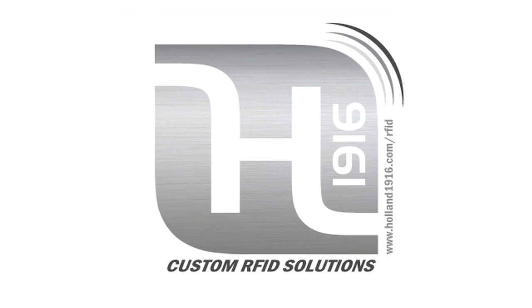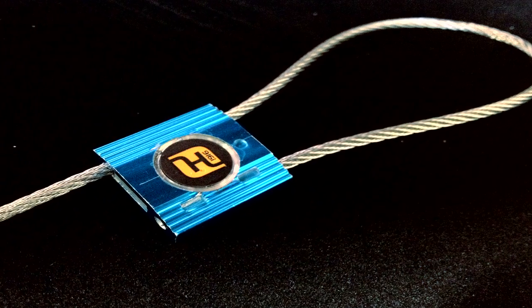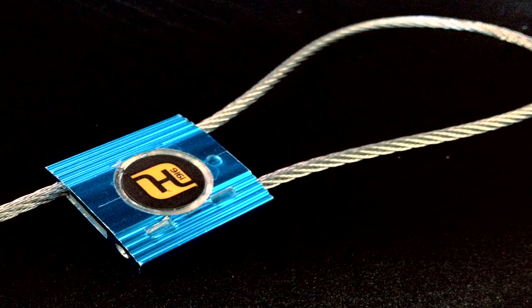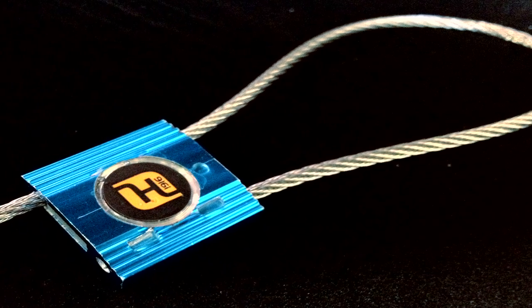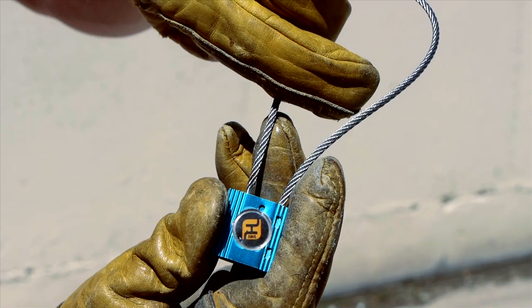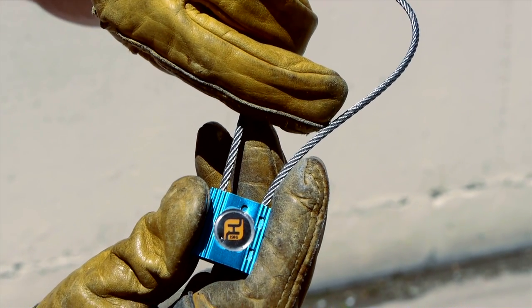Hello and welcome to Holland 1916 videos. Today we're taking a closer look at Holland 1916's metal data cinch, a great catch-all automatic identification product that can be easily applied to many types of industrial assets. Designed with a similar look and function of a basic cable tie, the metal data cinch is that and so much more.